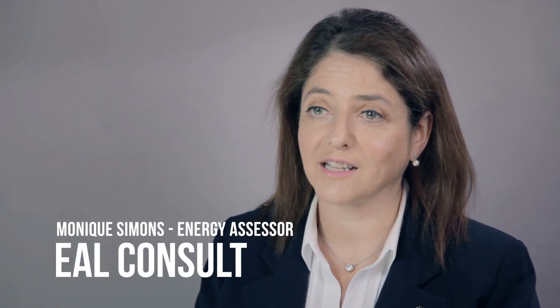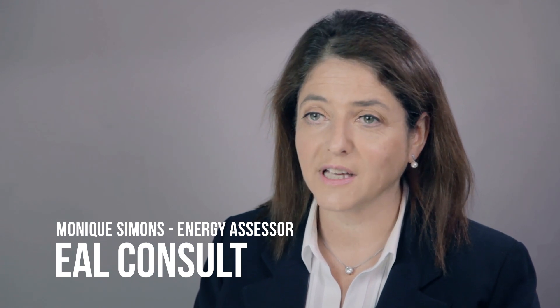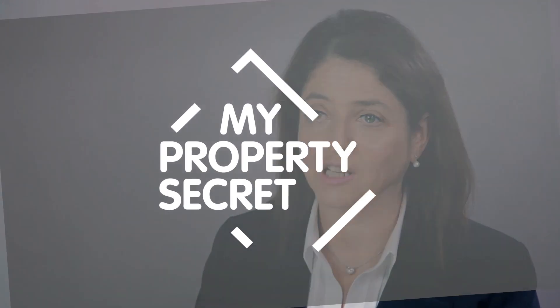I'm Monique Simons, a VAL Consultant, and for the last 25 years I've been involved in the property industry.